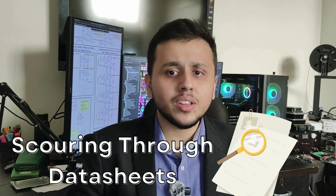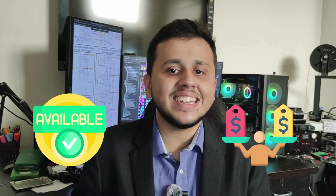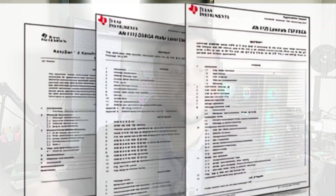Weighing the pros and cons of using a component in your design, scouring through hundreds and thousands of datasheets, and checking availability, pricing, and lead time is paramount for a hardware design engineer. Once these components are finalized, the hardware design engineer starts the process of designing the circuit schematics with the help of various datasheets, application notes, and reference designs.